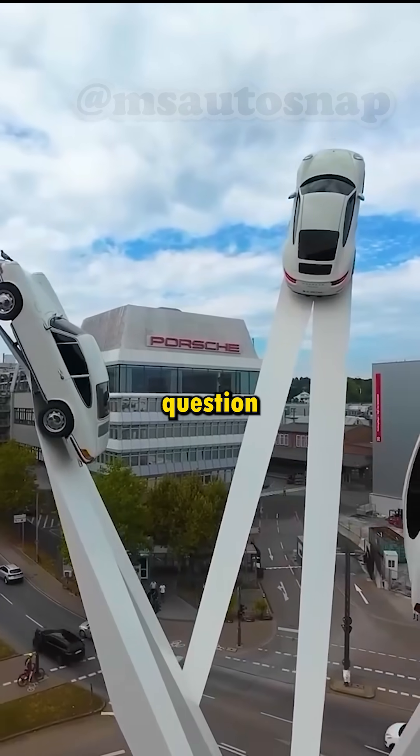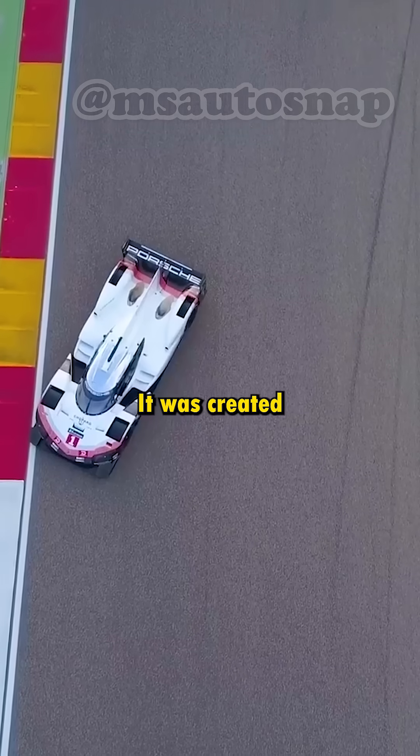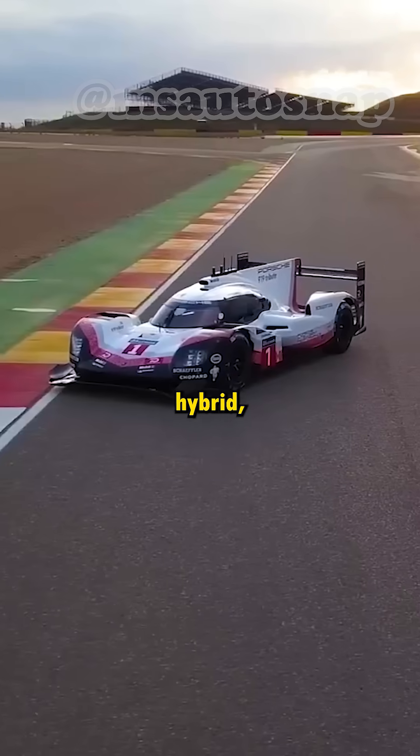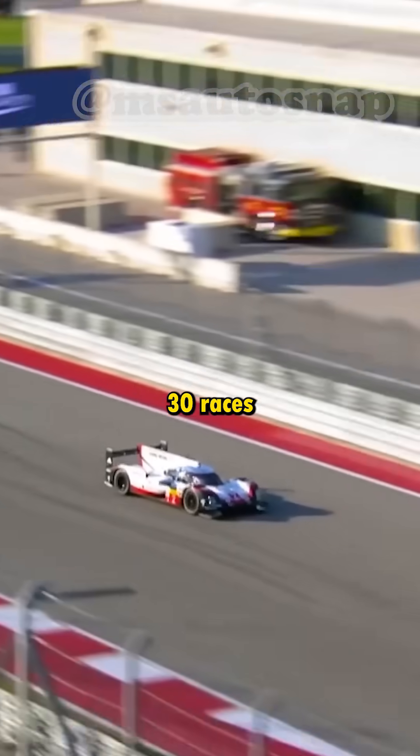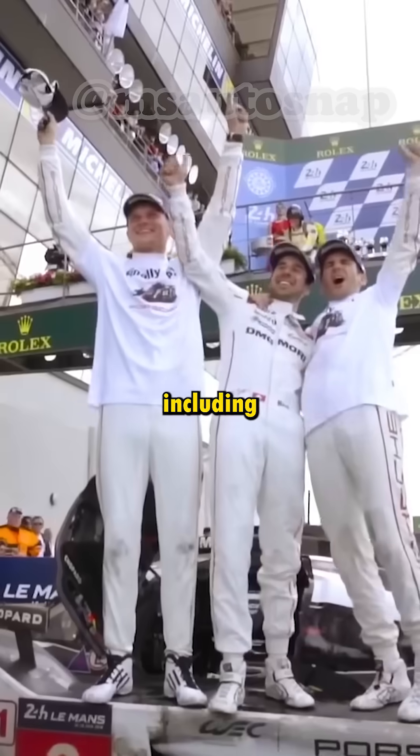Porsche answered that question by creating something that exceeded their expectations: the Porsche 919 Evo. It was created based on the regular 919 Hybrid, which won 17 of 30 races it took part in between 2015 and 2017, including three back-to-back wins at the 24 Hours Le Mans.